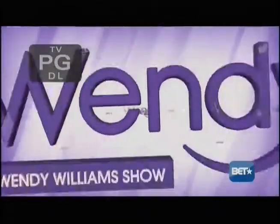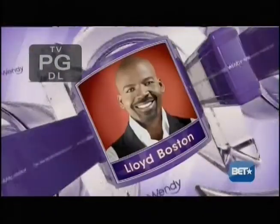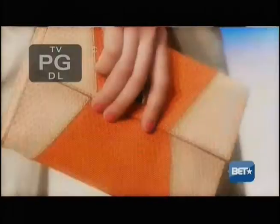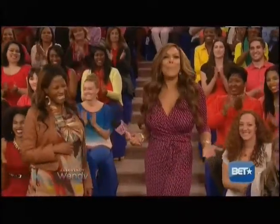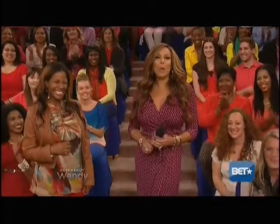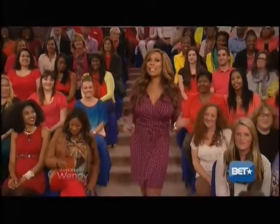Live from New York City, it's Wendy Williams. Lloyd Boston shares this fall's must-have accessories. Up next, we've got fashion expert Lloyd Boston to show us the fall's hottest accessories.